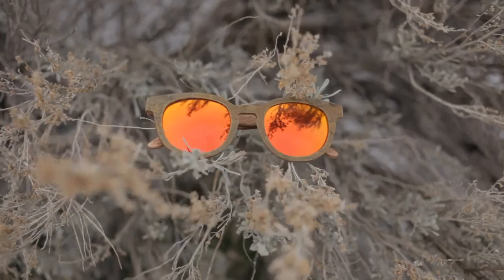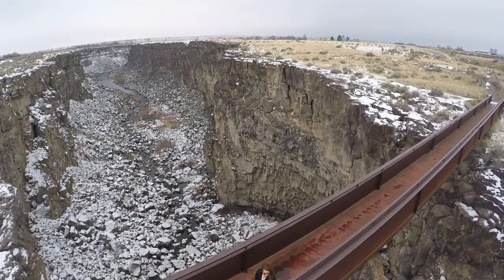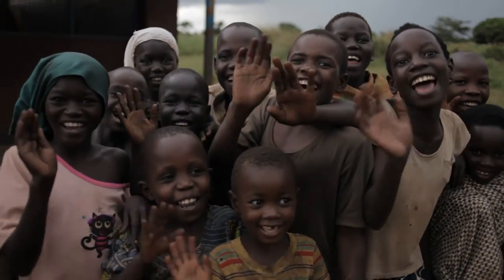We love the Kickstarter community. That's why we're here. We want you to be the first to be part of this exclusive collection by backing this project now and sharing with your friends. Your support goes a long way. Thank you for continuing to allow us to be the pioneers in sustainable eyewear. You rock!